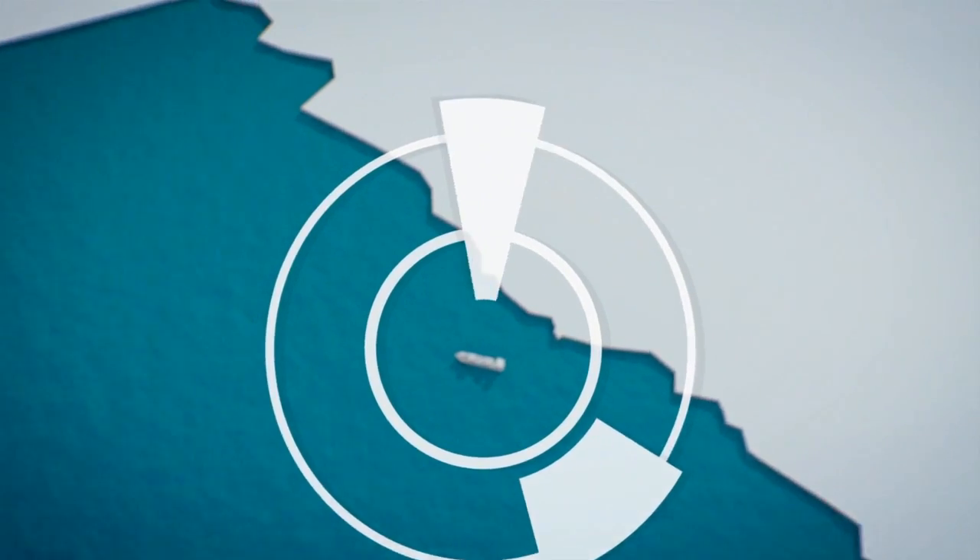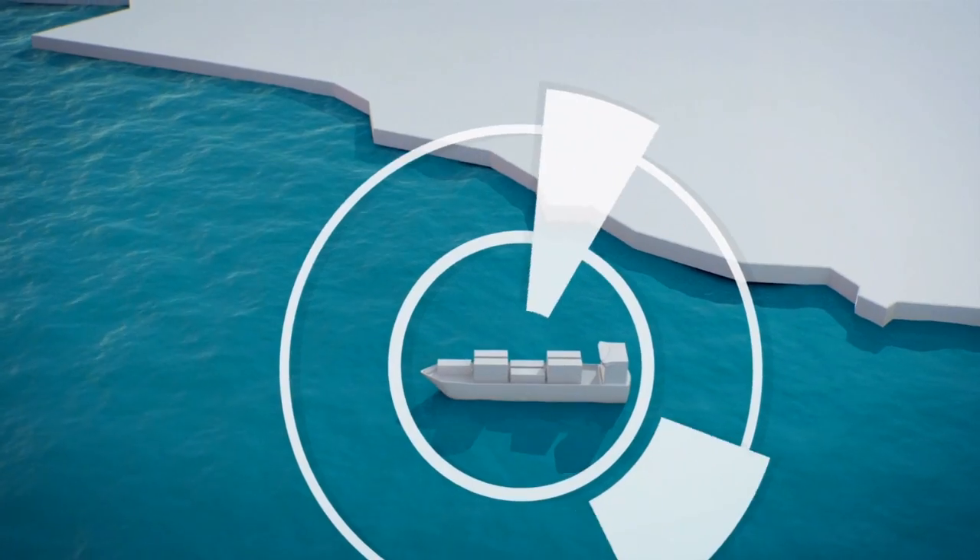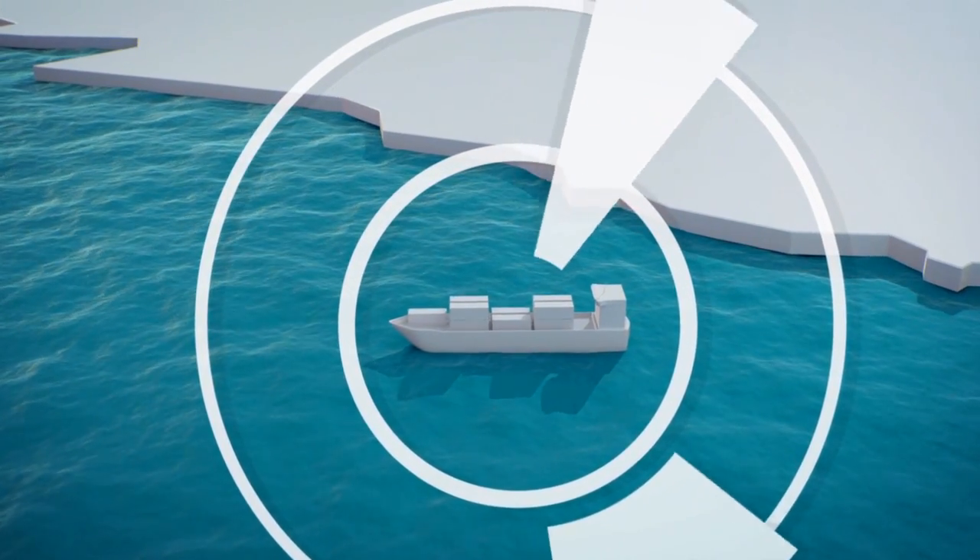Coastal security and customs will also benefit from Mona Lisa's information network. By analysing traffic data, authorities can track and pinpoint suspicious vessel activity, reducing crime immeasurably.